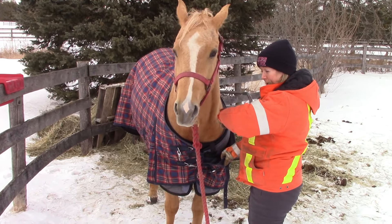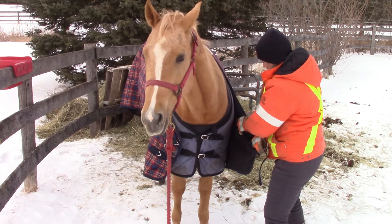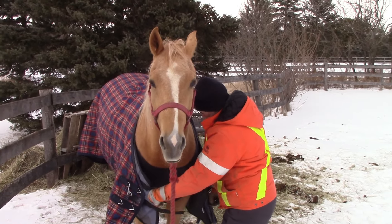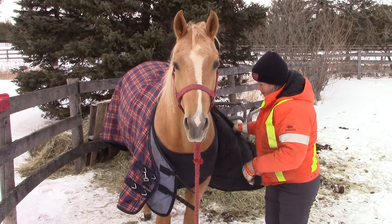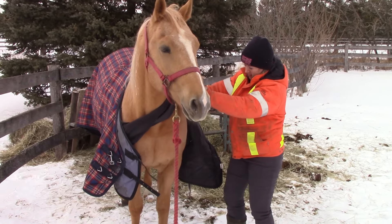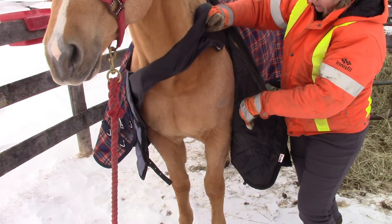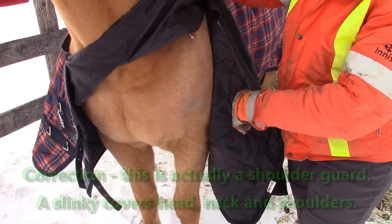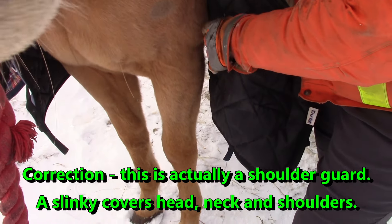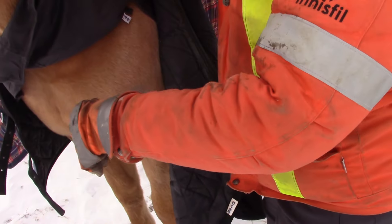One of the necessary evils here in Canada, of course, is blankets. That's where you get blankets that can rub on the horse. Rob will zoom in and show you what's happened before we got the slinky to go over his chest and shoulders to prevent rubbing. He's got a couple of rub marks on either side of his shoulder.